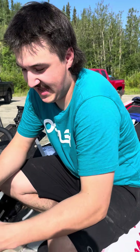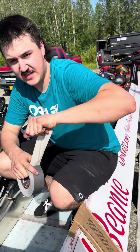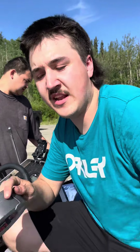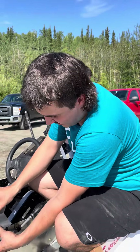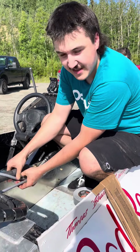So you refurbished this boat from one of the older boats? Yeah, it used to be Raymond's Moonlight, and I reskinned the whole thing, built a new brace, repowered it, and we're trying it out today. Running down to Tanana and back — 440 miles, yep.